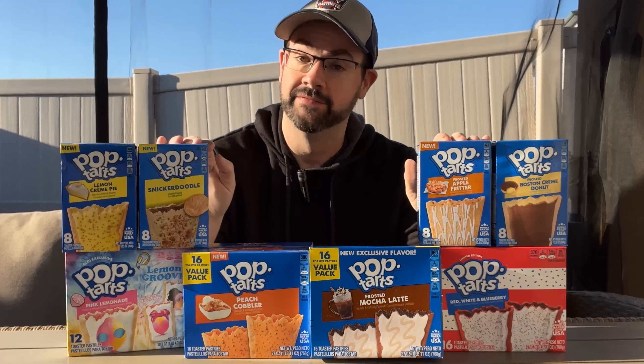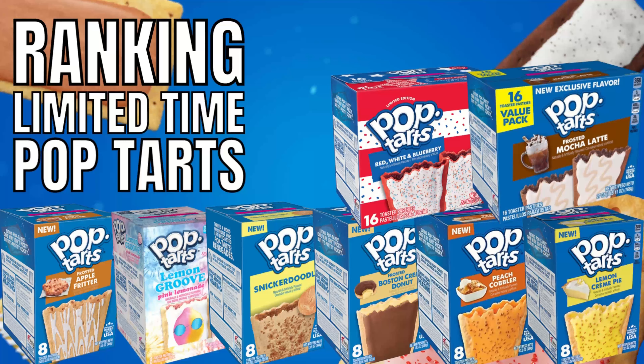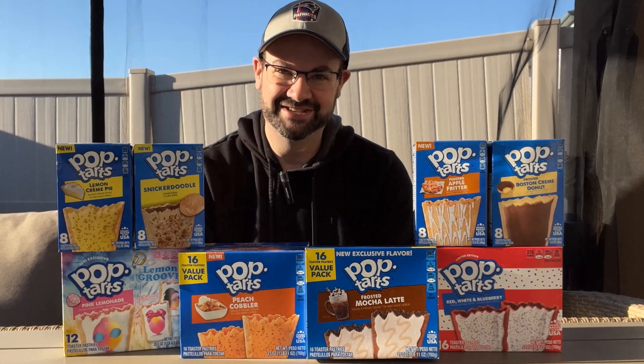Today on the show, I'm going to crawl through a year's worth of limited-time Pop-Tarts. Hello, food freaks! Welcome to That's Rank.